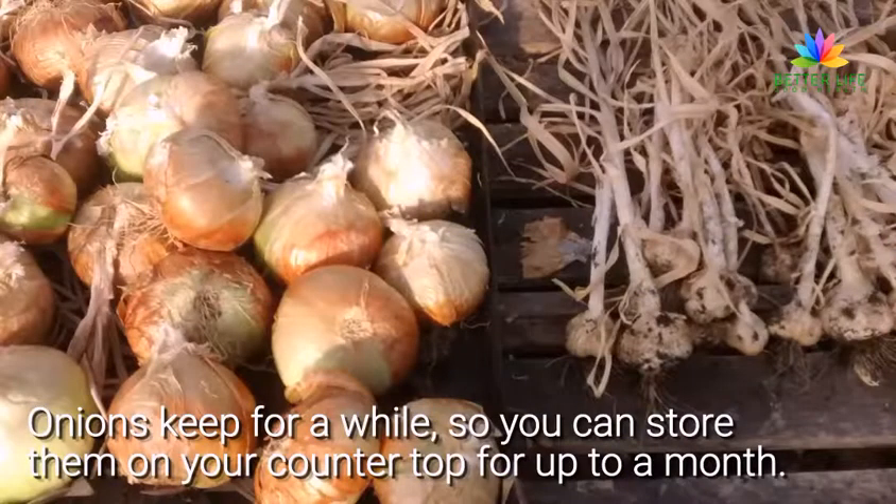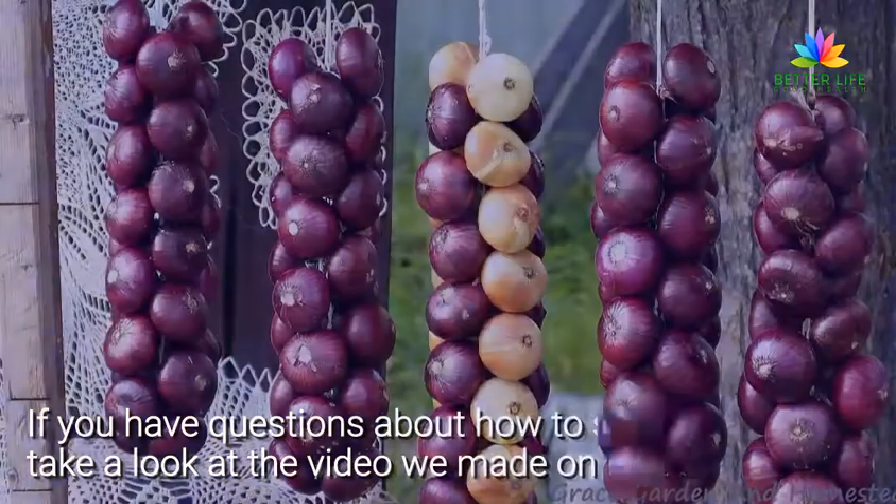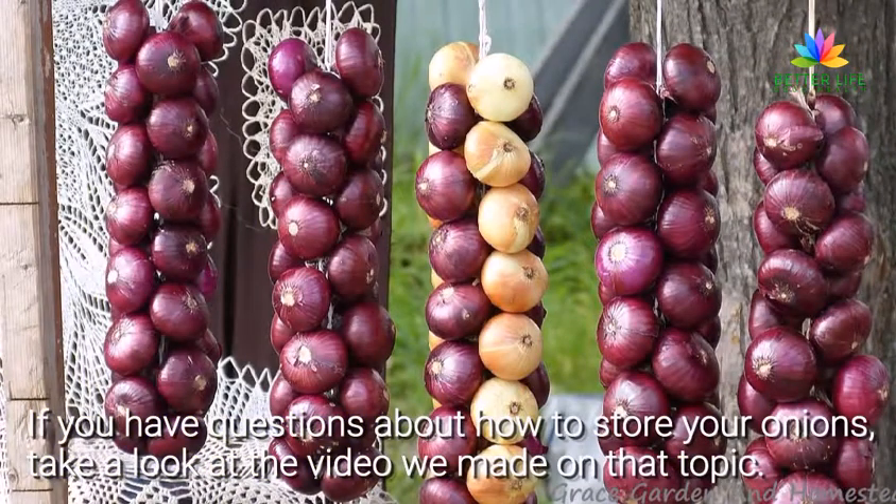Onions keep for a while, so you can store them on your countertop for up to a month. There is no downside to stocking up on onions. If you have questions about how to store your onions, take a look at the video we made on that topic.